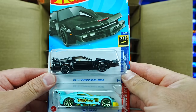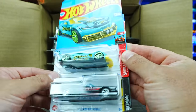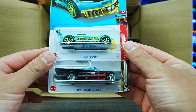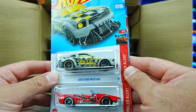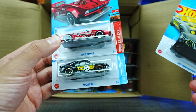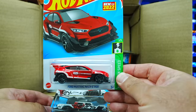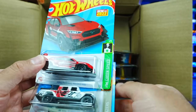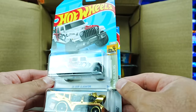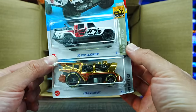We've got the KITT Pursuit Mode car — we saw that in the previous case. We have the Track Ripper in a brand new color and the TV Series Batmobile. We've got the 2005 Ford Mustang, the Track Manga in a new red color, and the Mazda RX3 in black — very cool. The Ford Mustang Mach-E 1400 in a new red color variation.